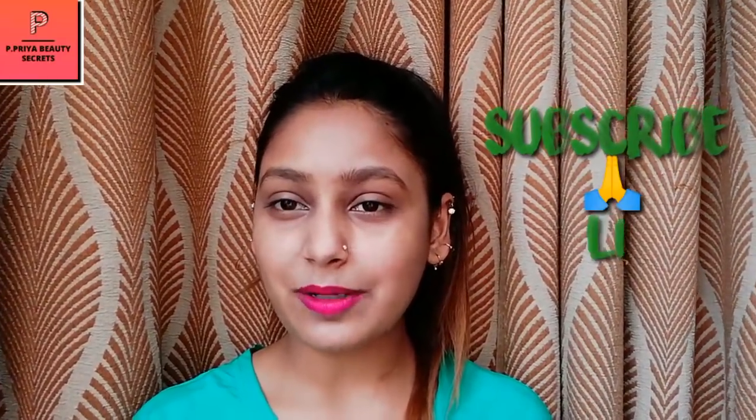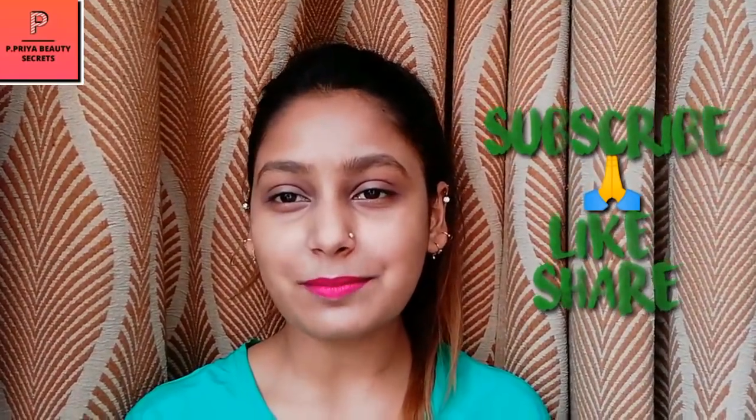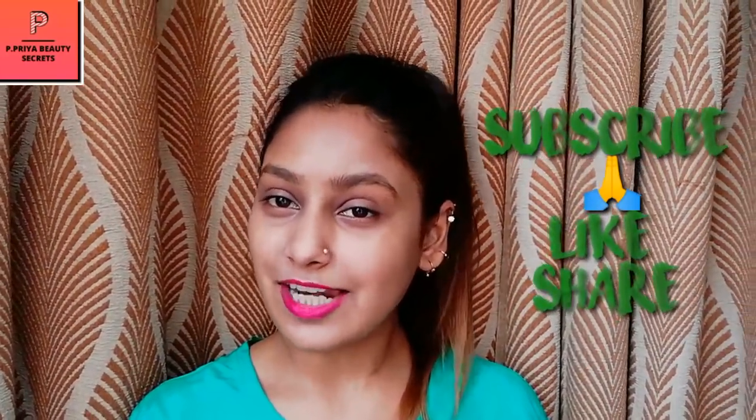You'll get an idea of makeup brushes. But before we go to the video, if you haven't subscribed to my channel, please subscribe. If you like the video, please don't forget to like it and share it with your friends.